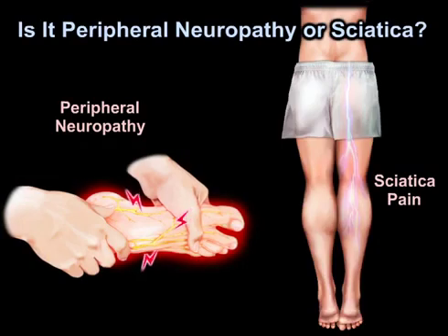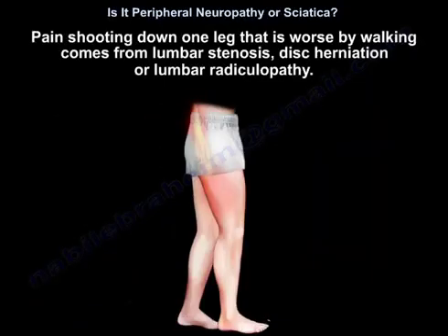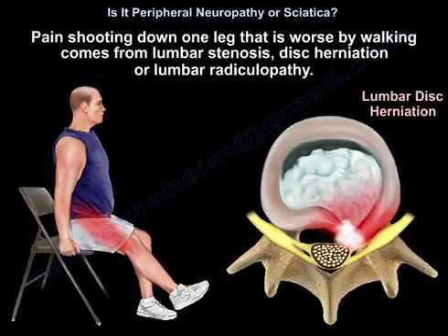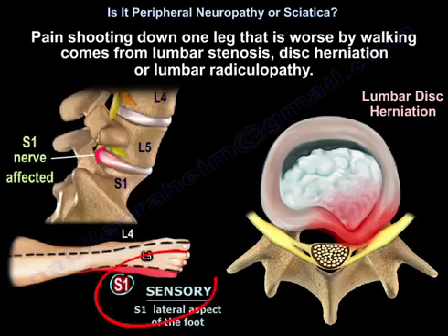Is it peripheral neuropathy or sciatica? Pain shooting down one leg that is worse with walking comes from lumbar stenosis, disc herniation, or lumbar radiculopathy.